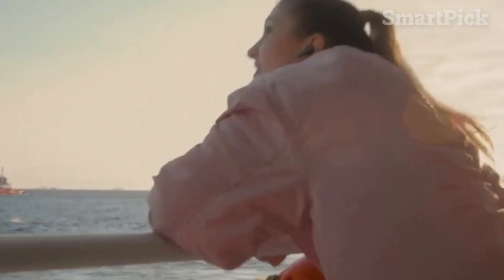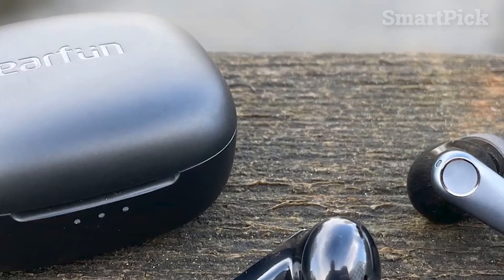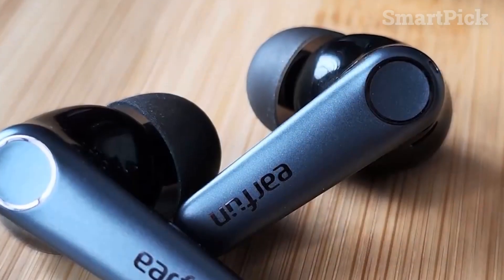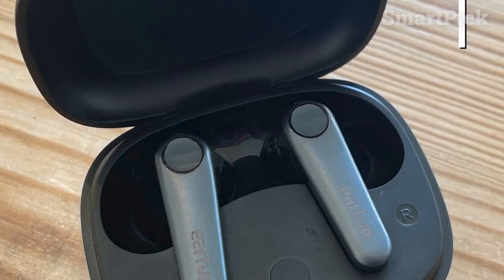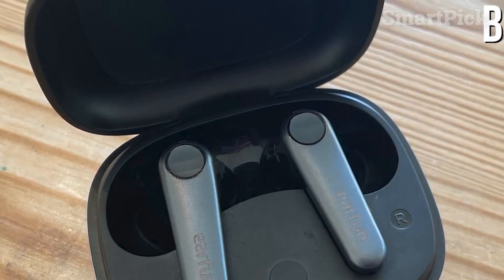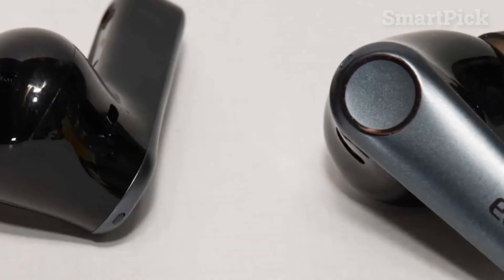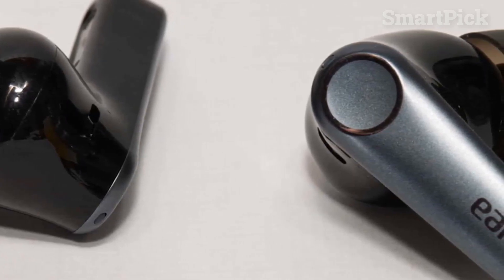Number 5: Earfun Air Pro 3. With an IPX5 water and dust resistance rating, the Earfun Air Pro 3 earbuds will keep up with your active lifestyle and provide a dependable connection. The buds feature impressive noise cancellation, adjustable EQs, and customizable controls so you can tailor your listening experience. The 9-hour battery life per charge and 45 hours of total listening time from the carrying case ensure you're never without your music. The earbuds are surprisingly lightweight with a long-stem design for comfortable extended listening sessions, and the plastic exterior is sturdy enough for everyday wear.